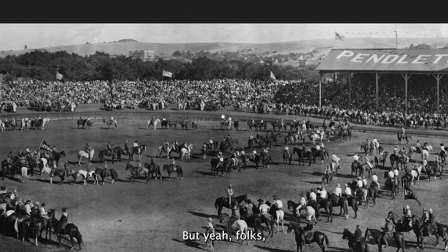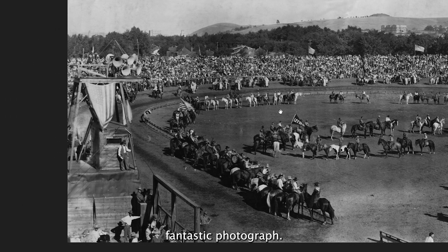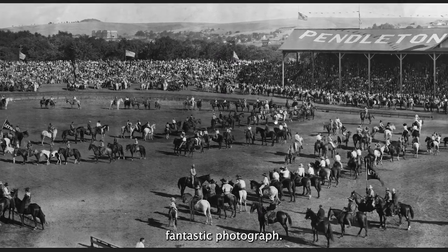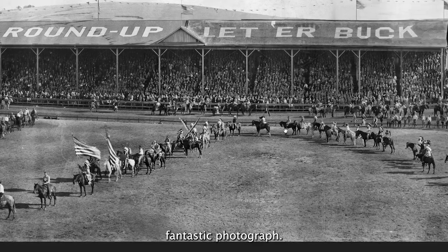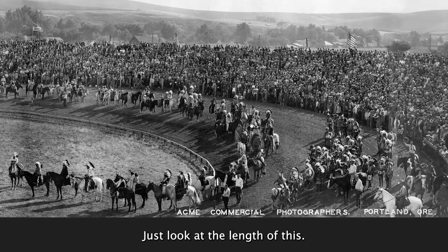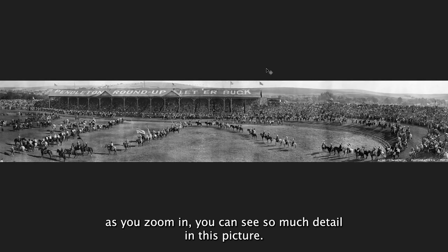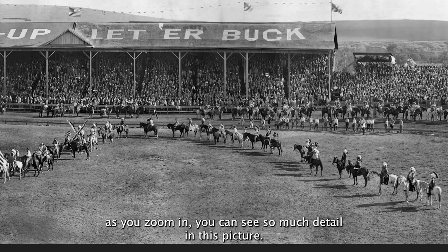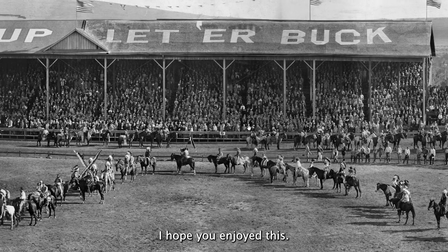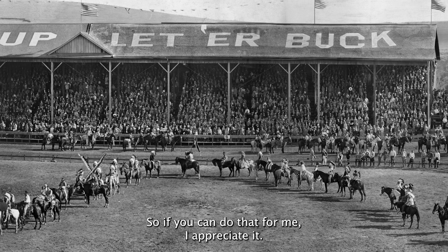Yeah folks, fantastic photograph. Just look at the length of this — it is incredible. As you zoom in, you can see so much detail in this picture. It's a wonderful photograph. Hope you enjoyed this. If you did, please hit the like button and subscribe. I need your help, so if you can do that for me, I appreciate it. Thank you very much.